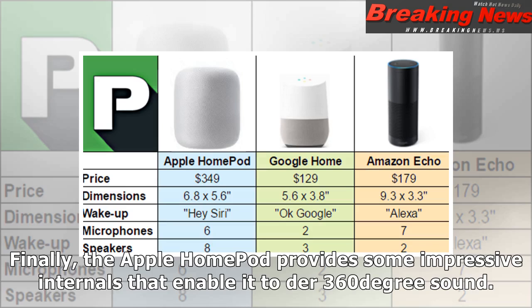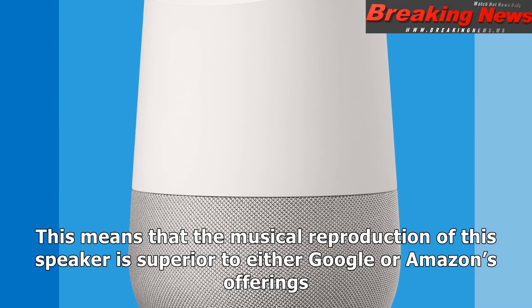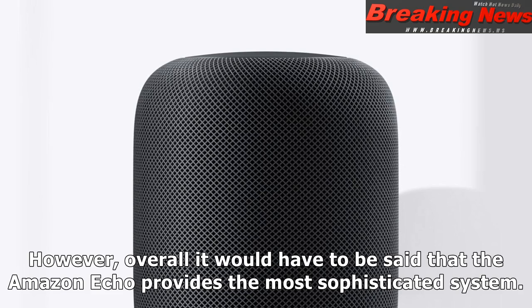Finally, the Apple HomePod provides some impressive internals that enable it to deliver 360-degree sound. This means that the musical reproduction of this speaker is superior to either Google or Amazon's offerings. However, overall it would have to be said that the Amazon Echo provides the most sophisticated system.